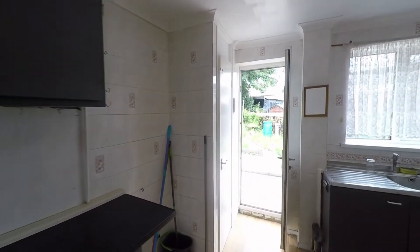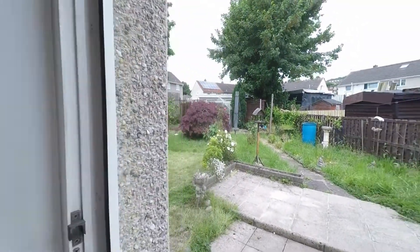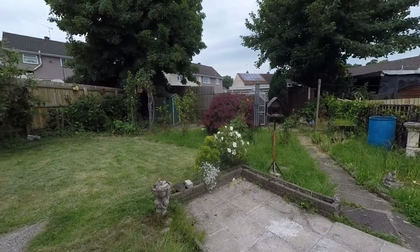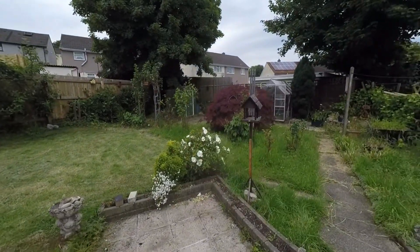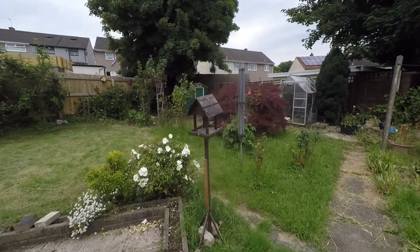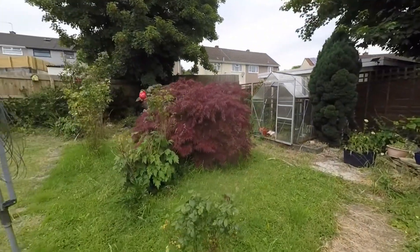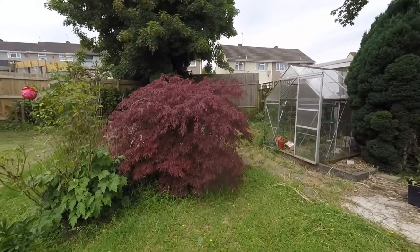Stepping out to the garden from the kitchen, we have this great size patio area with plenty of space for your outdoor furniture. We have a real generous corner plot here — a fantastic fully enclosed garden with some really good lawn space and some well-stocked flower beds.